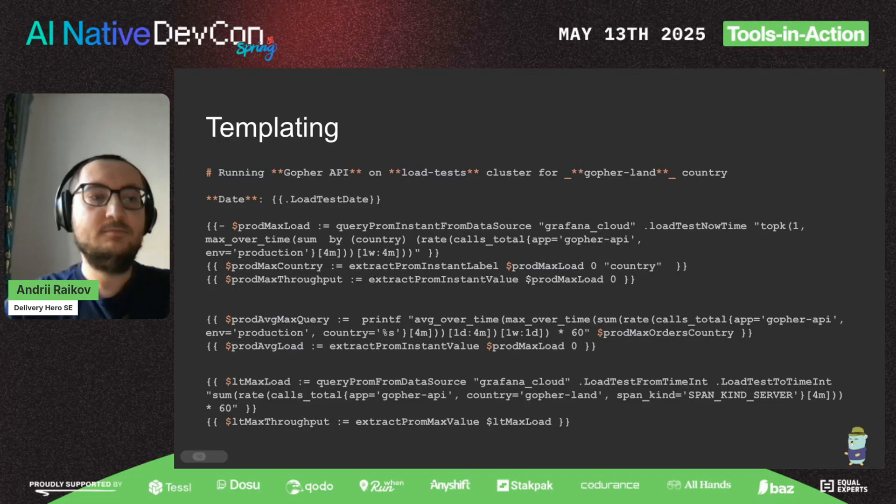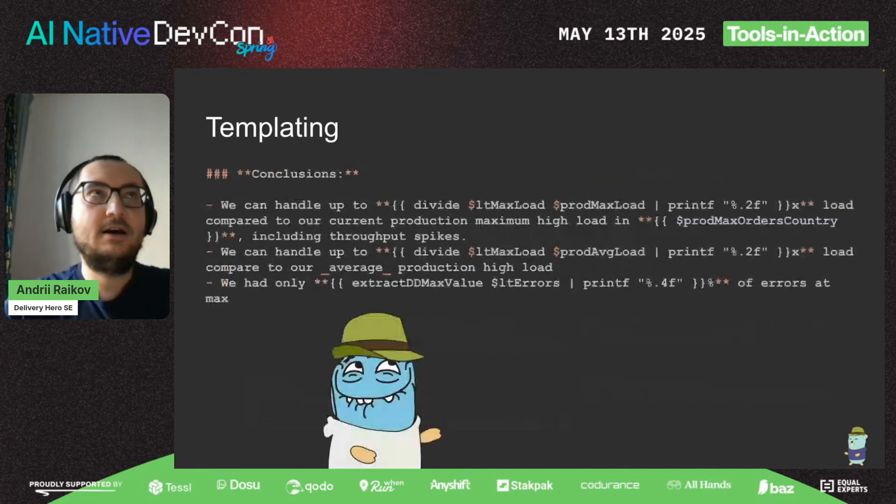The most important part of any load test result is the conclusion. Until a couple of months ago, conclusions looked like this: we just took numbers from the load tests and from production, divided them, and said 'this is our multiplier.' Almost the same for error rate — we just calculated and said 'our error rate was below two percent.'